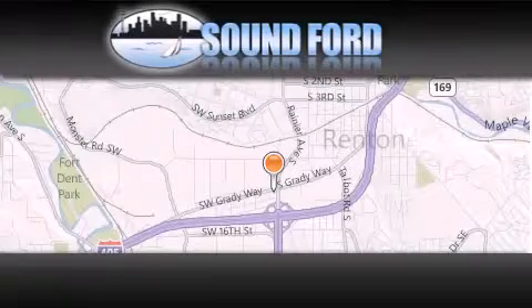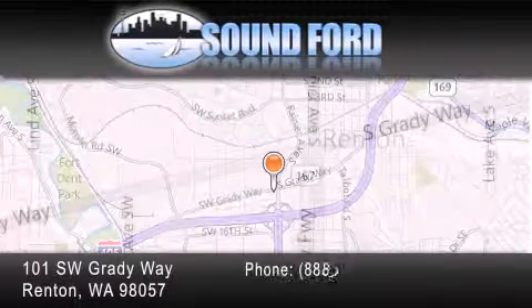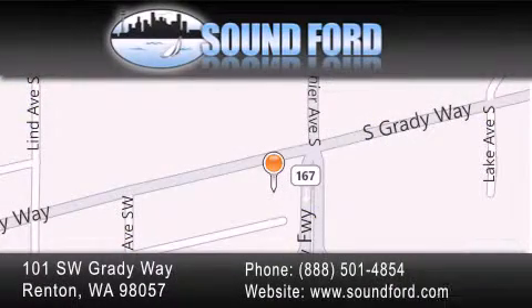SoundFord is located at 101 Southwest Grady Way in Renton. Our goal is to exceed all of your expectations to ensure that you'll return for future visits.